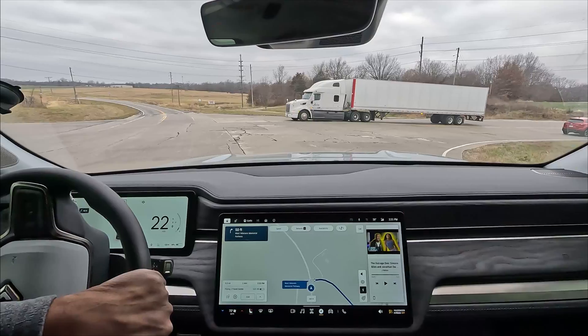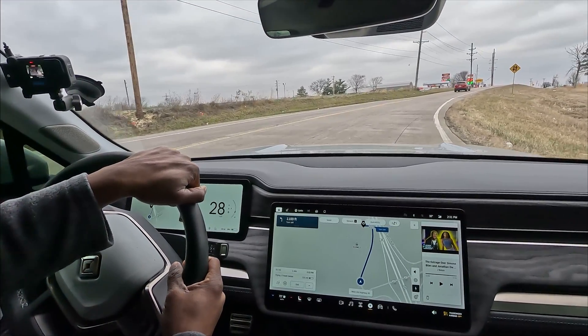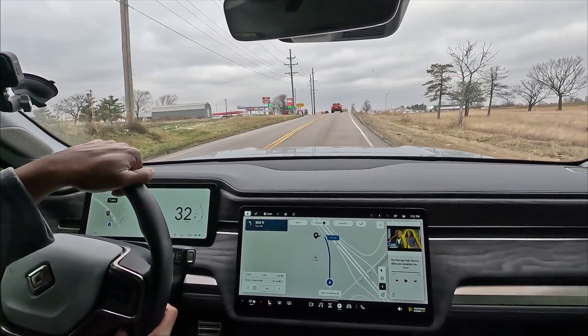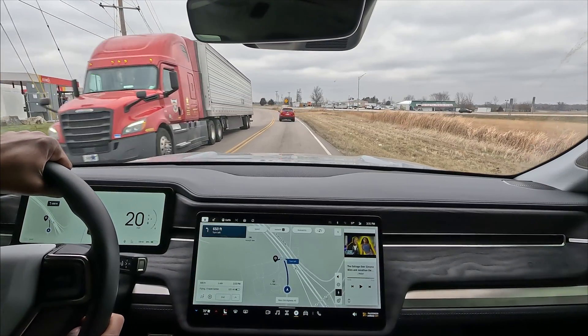Okay, I'm about to roll up on the Flying J and we're going to check out these chargers. I can already see it — the canopy with GM Energy on it. Let me see if I can get in.